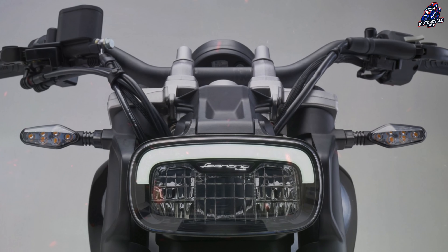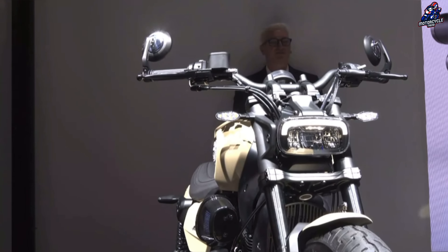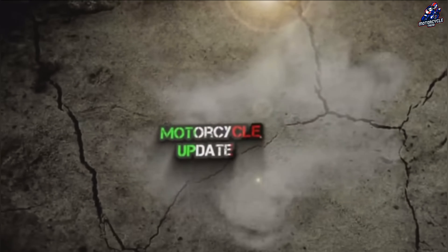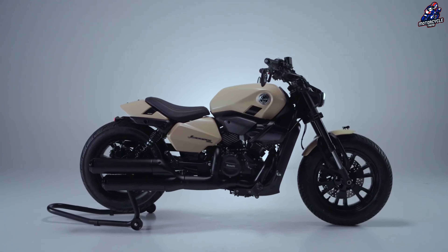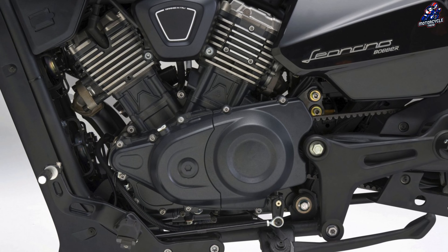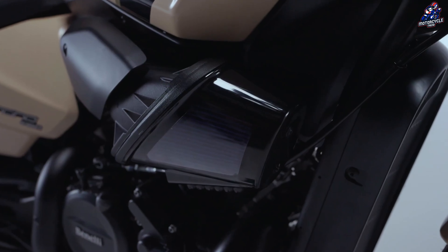The LED headlight and the side-mounted air filter are two eye-catching design features that exhibit the distinctive Milwaukee influence. A V-twin engine that complies with Euro 5 Plus regulations powers the bike, generating 34.5 horsepower at 8,000 RPM and 36 newton-meters of torque at 4,500 RPM. This is the first model of the brand to use a 60-degree V-twin engine.